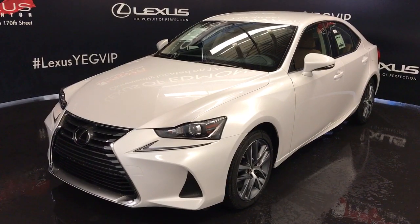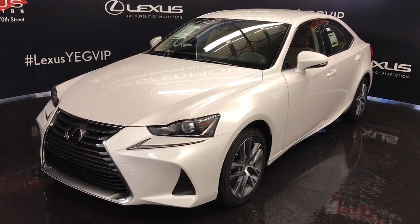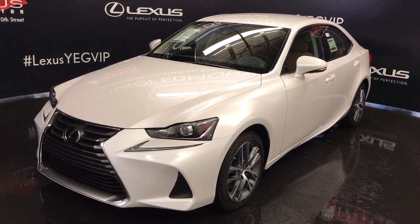Standard specs for 2017 models now include rain sensing wipers, LED headlamps, and your Lexus Safety System Plus. The one in front of us is a standard package.